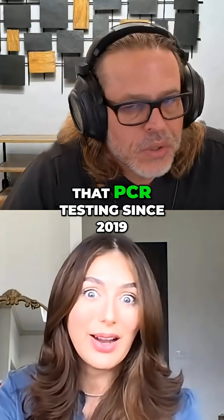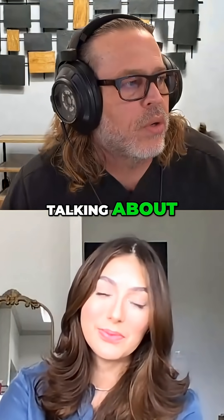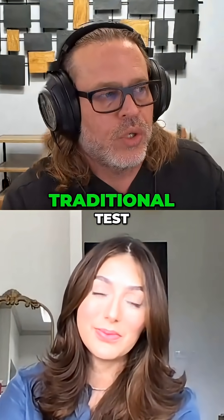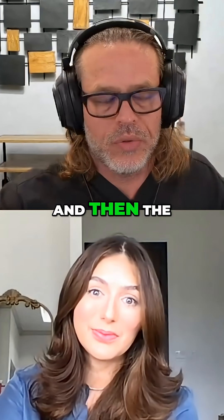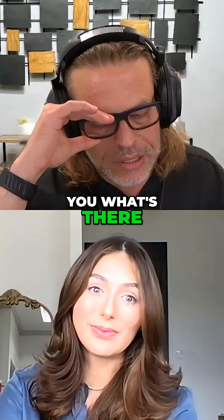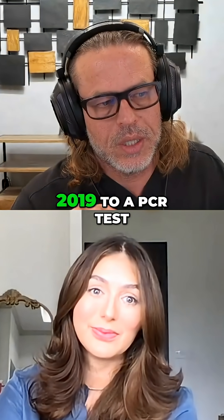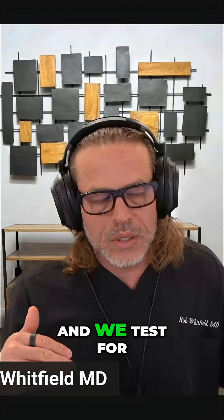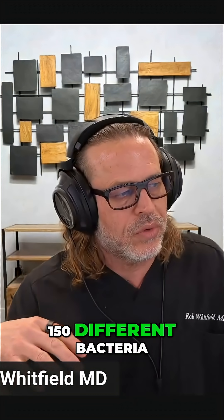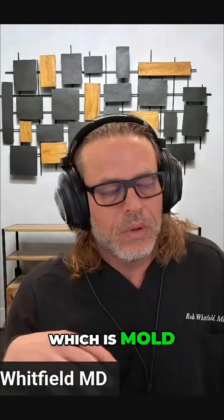Yeah, so we've been doing that PCR testing since 2019. So that's what Erica is talking about. When you do a traditional test, you do like a q-tip swab and send it off and the lab will tell you what's there. We transitioned out of that in February of 2019 to a PCR test. PCR test looks for the different DNA fragments and we test for 150 different bacteria, fungi, which is mold, and mycobacteria.